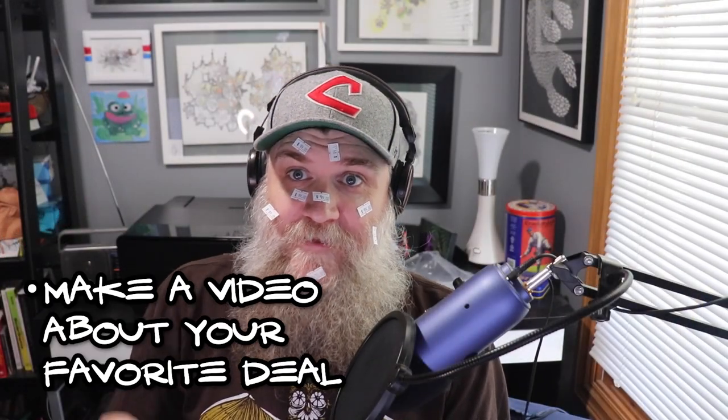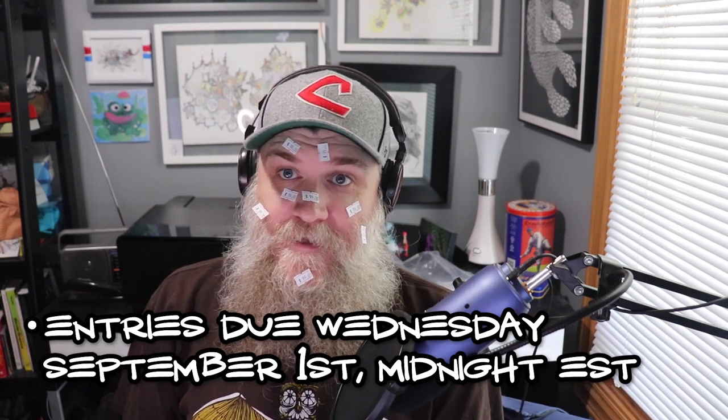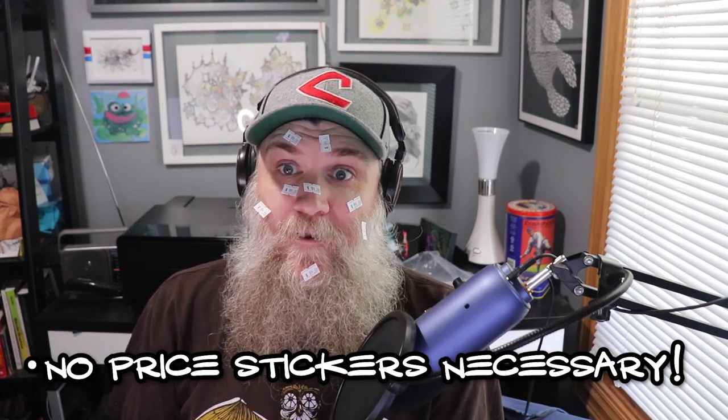If you do make a video, please leave a comment right here on this video and that will help me find it. But please do not leave a link to your video. You have two and a half weeks to get this done — we'll go till September 1st at midnight Eastern, and I should be able to announce winners on the 3rd. Thanks to Mikey for the inspiration, and I'm really looking forward to hearing about all those great deals. See you guys on the next one. Toodles!